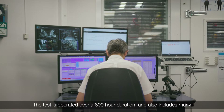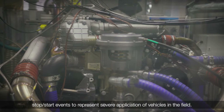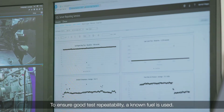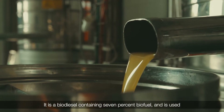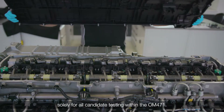The test is operated over a 600 hour duration and also includes many stop-start events to represent severe application of vehicles in the field. To ensure good test repeatability, a known fuel is used — a biodiesel containing 7% biofuel, used solely for all candidate testing within the OM471.